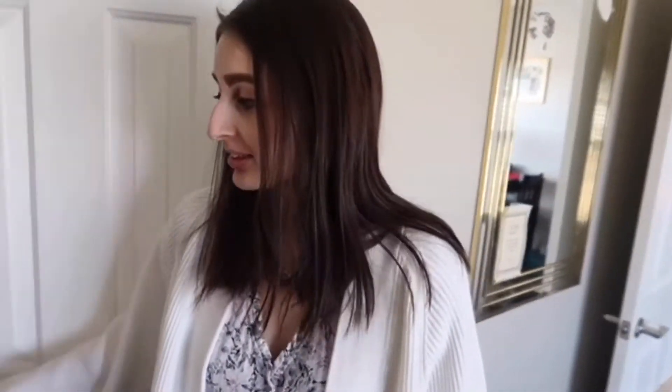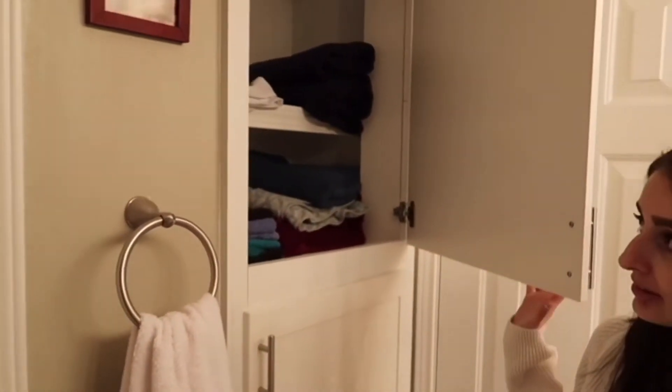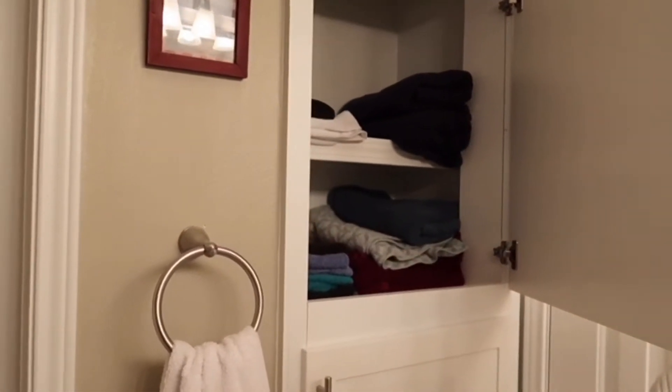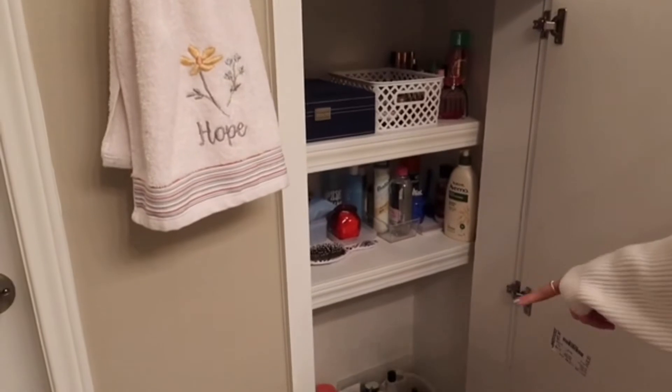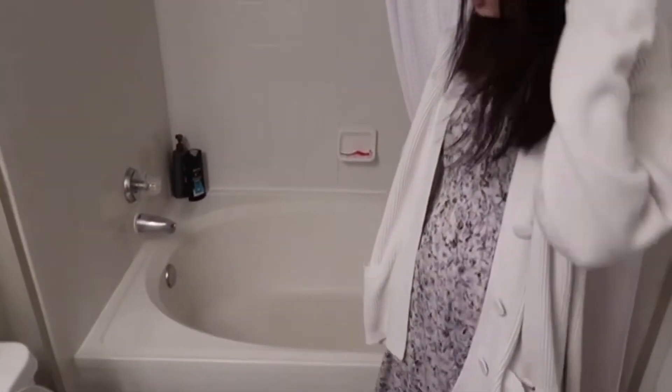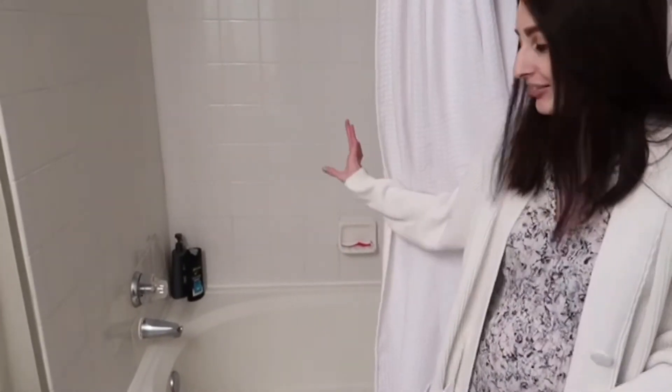Our bathroom is a pretty good size. This is our sink — I like the countertop and medicine cabinet. We also have these nice little storage closets — they're a little bit deeper so you can put more in this area, and we have another one where I keep all my stuff. And then our bathtub — the towel rack broke so we have our towels right there. This is our bathtub — it's also big. I love taking baths in there, though I don't right now because I'm pregnant. I really love this bathtub, it's really nice and big.